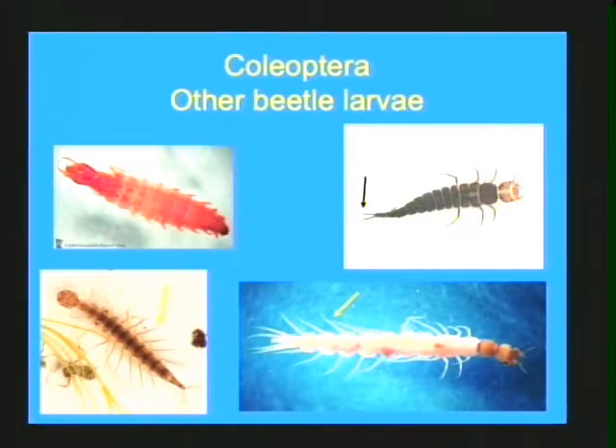These other beetle larvae are more tolerant to pollution, so they are placed in group two. You will find them in ponds as well as streams.